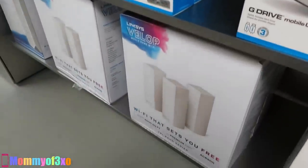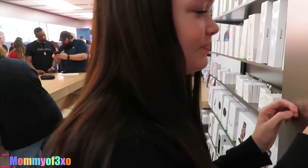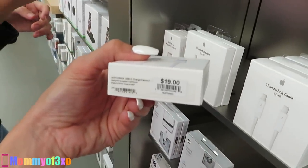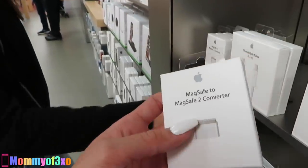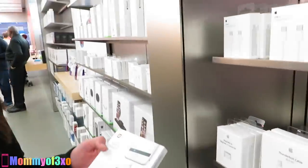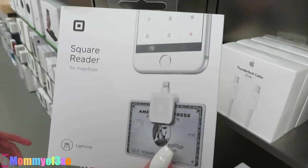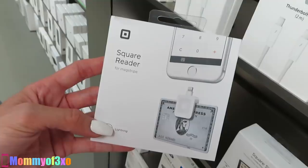This USB-C charge cable is only $19. Wait — $9.99! A MagSafe to MagSafe converter for $9.99 — that's the cheapest so far! And right next to it, a square reader for MagStripe is $9.95. Maya just found three of the least expensive items right in a row. So $9.95 is the cheapest item in the Apple Store right now — the square reader.